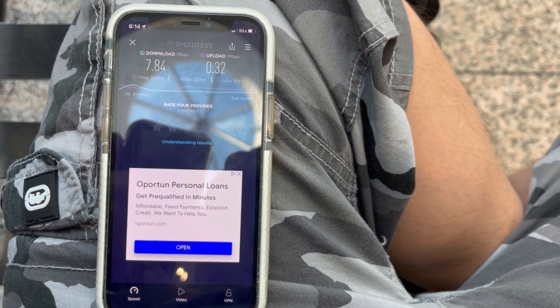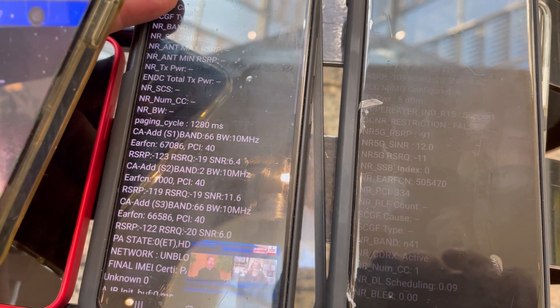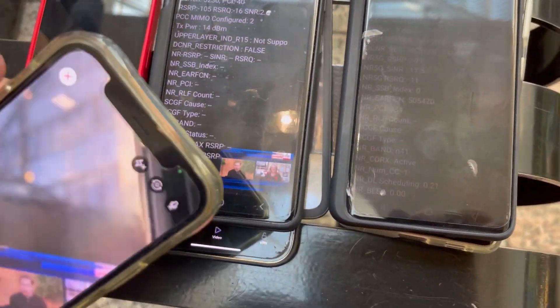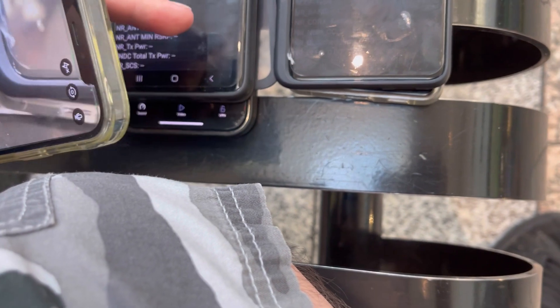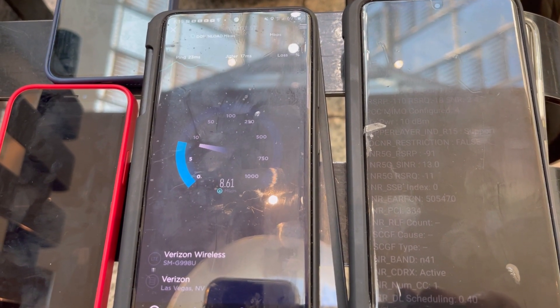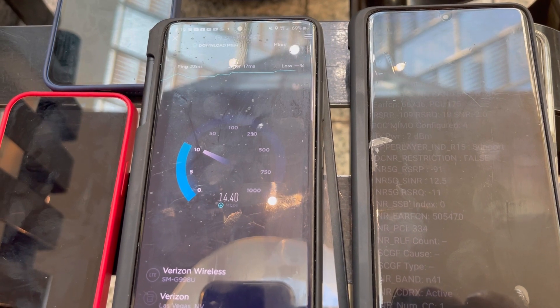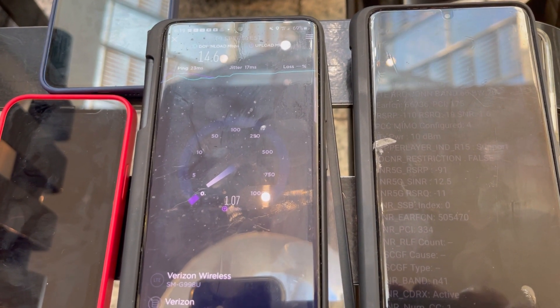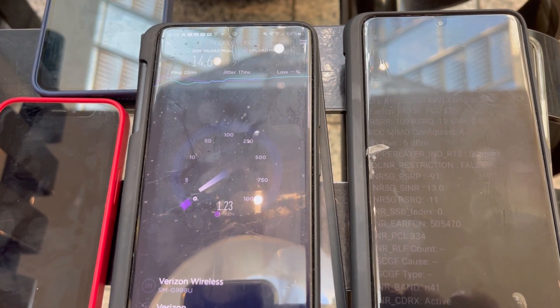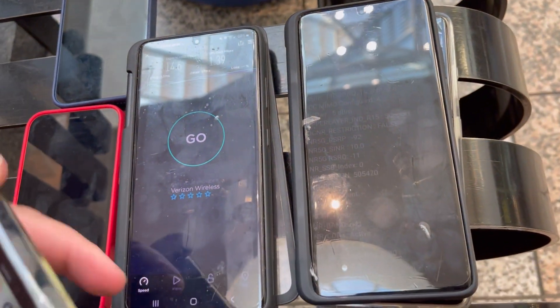Pulling up the Samsung for spectrum info. Verizon is now connected to band 66 at 10, band 2 at 10, and band 66 at 10 — all the combos. Running an Android speed test: it's about the same, maybe a little faster. The tower we're connected to is pretty spaced out from the mall — getting 14.6 down and about 1.39 up.